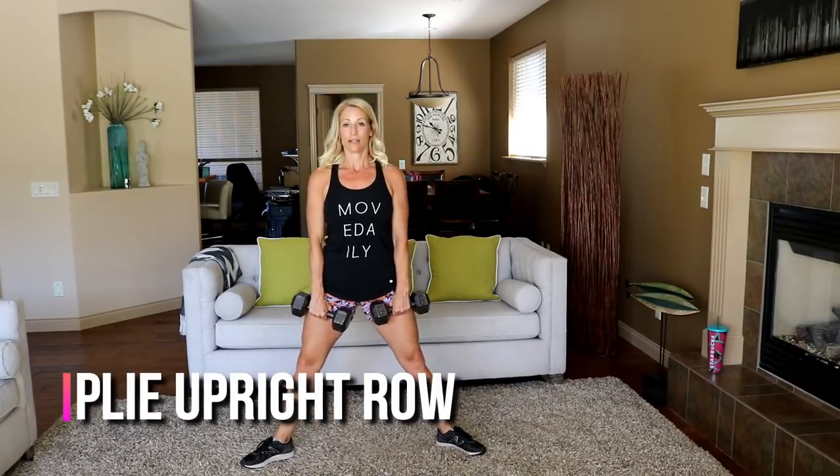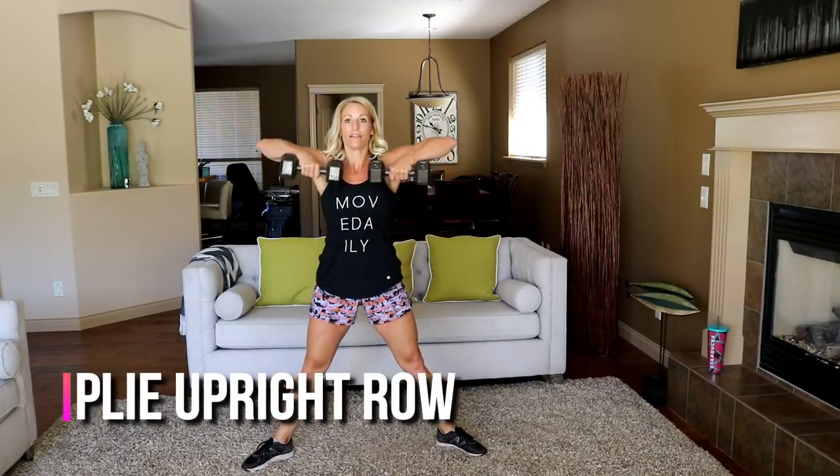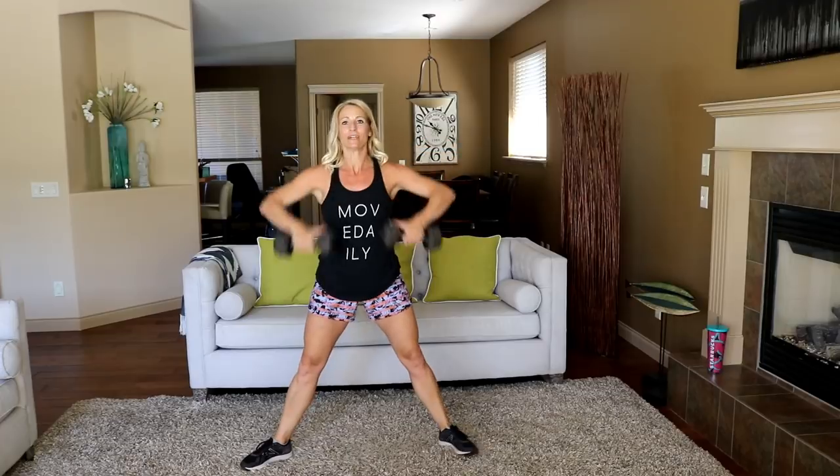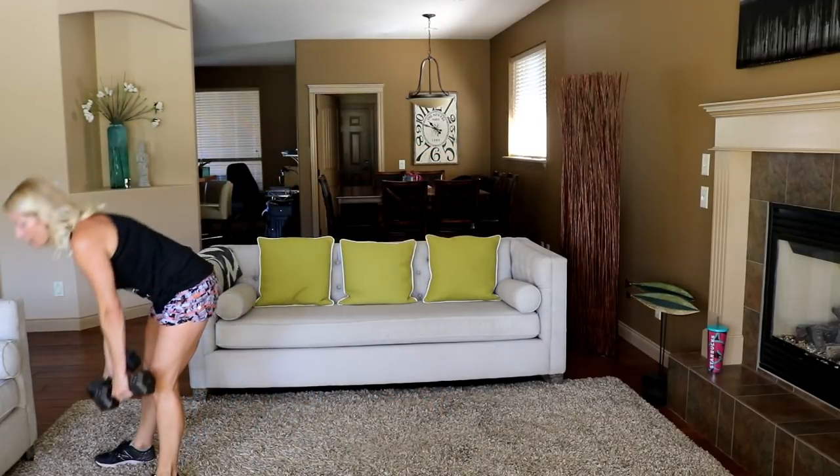Shoulders back, nice and tall. Go down and lift. Slowing my pace a bit — getting nice and low on that plie, pushing through the heels and powering up. Five seconds. Last one — push-up ankle tap is next.